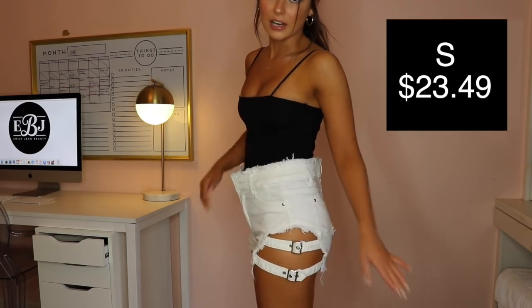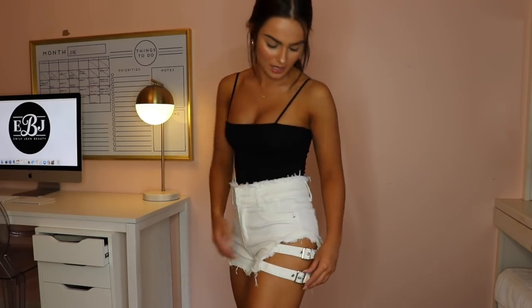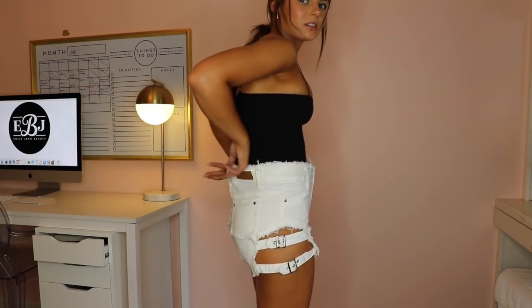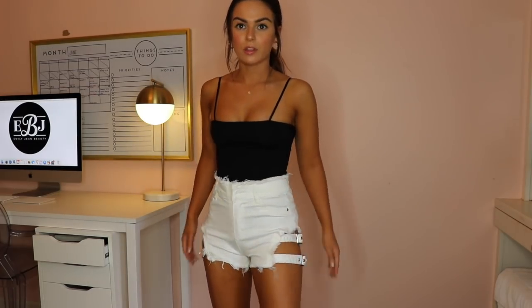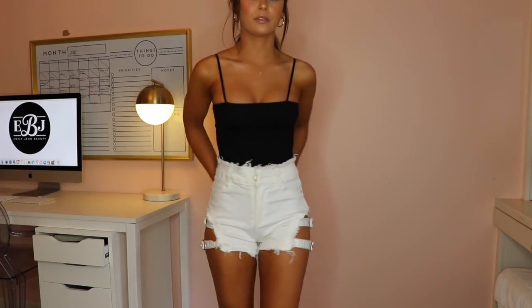I also picked up these shorts — look how cool this is, it has these belted side things. I was scared to order them because I didn't know if they were going to show my whole butt, but they don't — they just show your thigh and you can actually make them tighter or looser like a belt. The only thing is it's a little big in the back, but I can get that taken in. I might pair these with something with a lot of volume — I'm not really sure. Either way, I think they're really cool shorts and I've never seen them anywhere else.